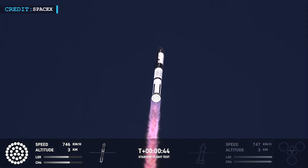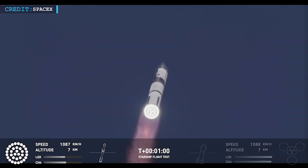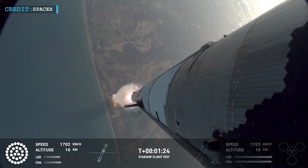As the engines ignited, all 33 Raptor engines fired successfully, pushing the Starship system off the pad and downrange over the Gulf of Mexico. Just a few seconds after liftoff, the vehicle passed through max Q — the point of maximum aerodynamic pressure, when the air is putting the most stress on the rocket. Everything looked good, and the vehicle continued climbing.